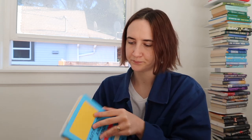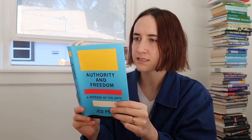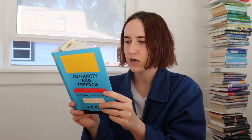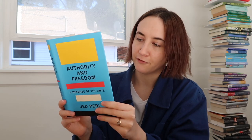Also from Knopf, already out: Authority and Freedom: A Defense of the Arts by Jed Pearl. From one of our most widely admired art critics, it's a bold and timely manifesto reaffirming the independence of all the arts — musical, literary, visual — and their unique power to excite, disturb, and inspire us. He looks at Mozart, Michelangelo, Jane Austen, Henry James, Picasso, Aretha Franklin, and more. I think it's about art, its interpretation, and how society rejects or affirms artistic voices.